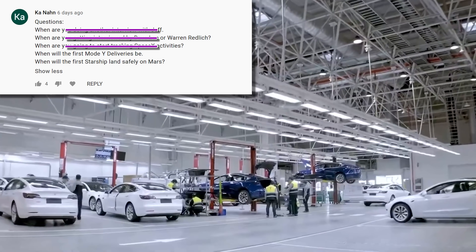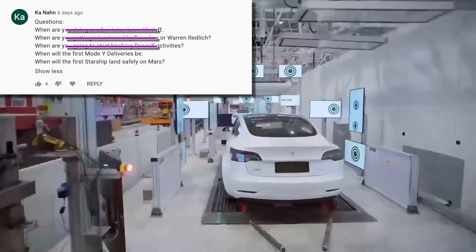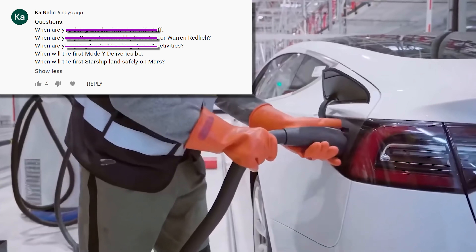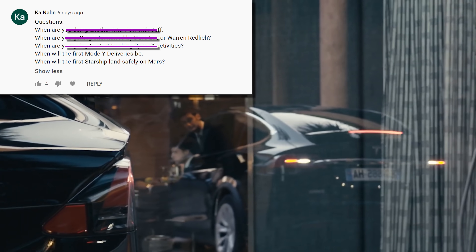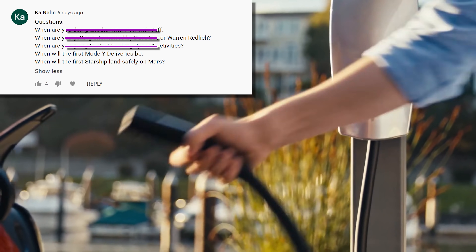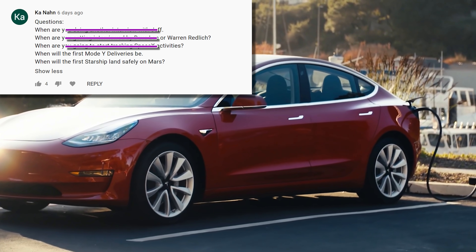When will first Model Y deliveries be? Well, my crystal ball's in the shop, but I'm reasonably confident we'll see trial production in Q3 and customer deliveries in Q4. This isn't one of my mathematical predictions though, so consider it more guess than guess-to-math.